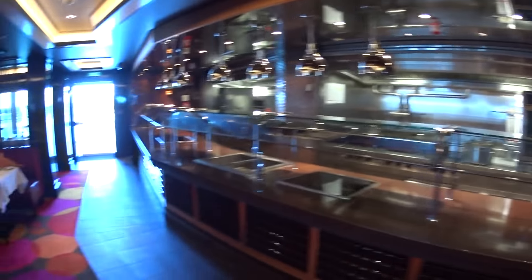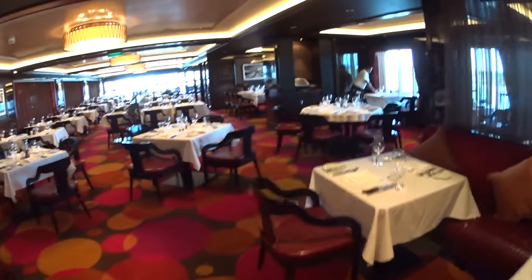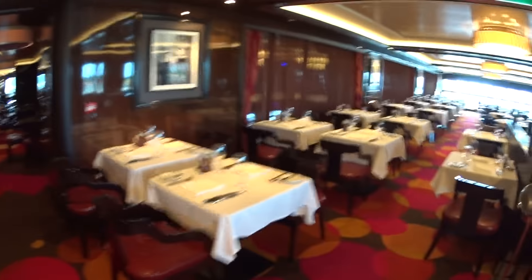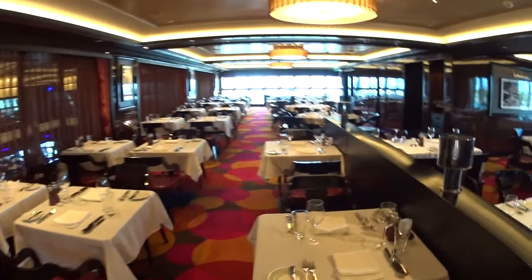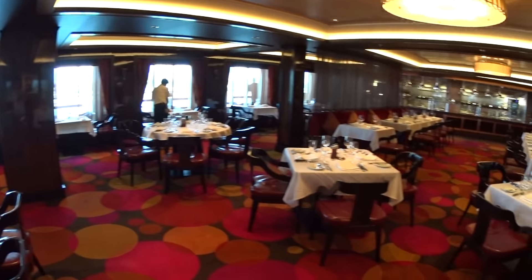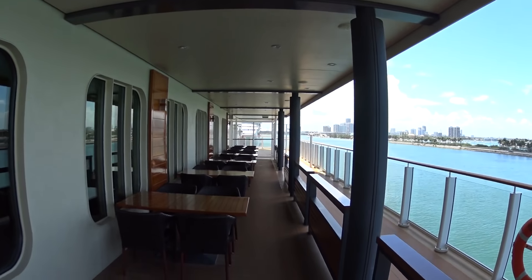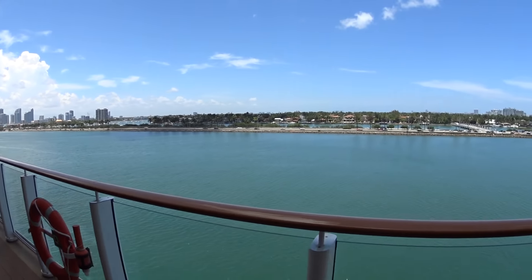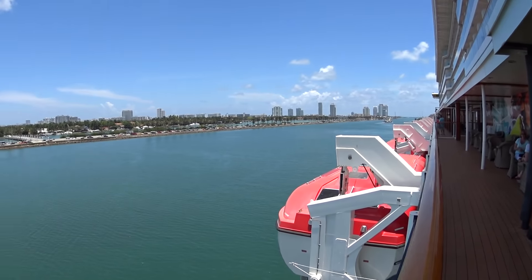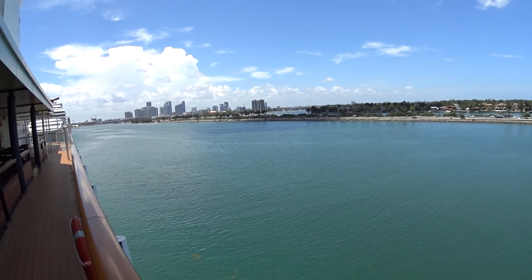This is Cagney's here — a little different style seating. Dining room is about the same size as Moderno across the way. Looks like they have some outdoor seating here as well, in case the weather is good and you want to eat at Cagney's outside. Of course we're in the Port of Miami today.